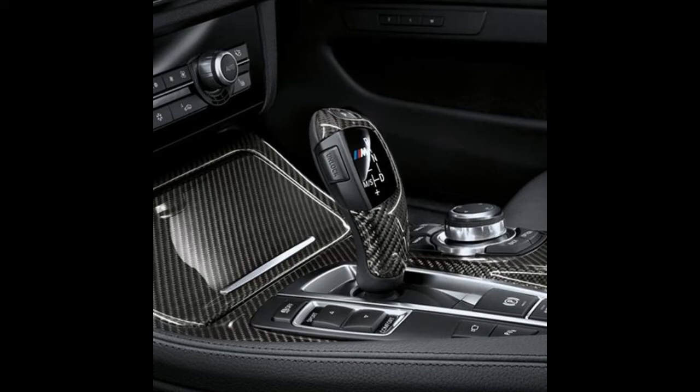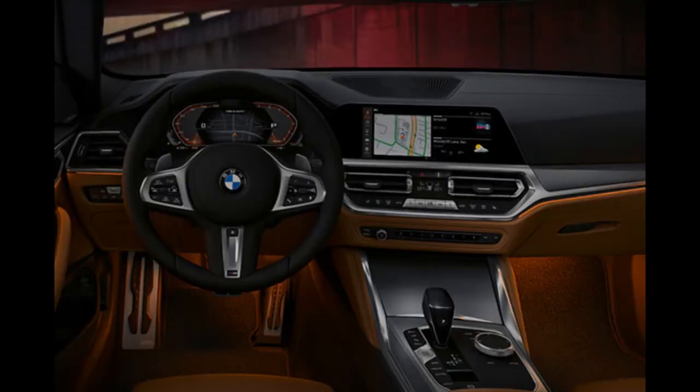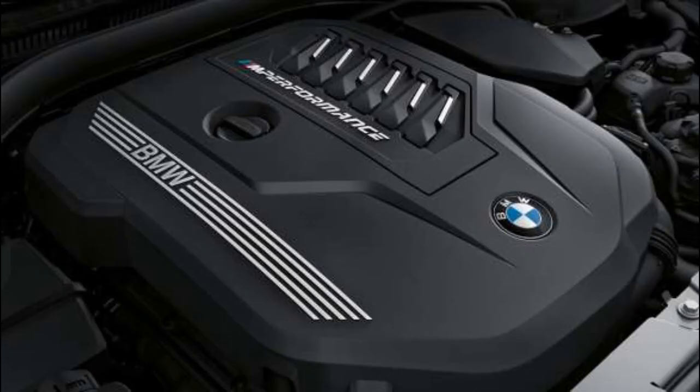The new BMW 4 Series coupe features a driving assistance system, and the latest generation of BMW head-up displays offers a 70% larger projection area. The innovative 3D visualization of the environment shows the driver the vehicle and its surroundings, as well as the activated assistance systems and functions.